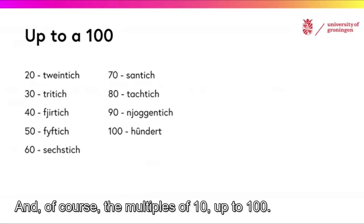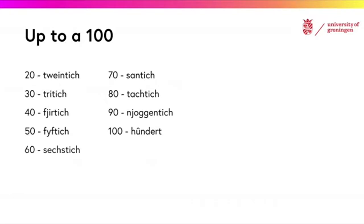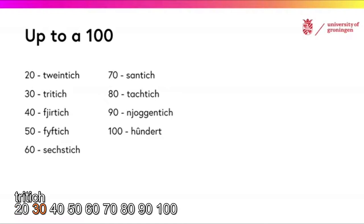And of course the multiples of 10 up to 100: 20, 30, 40, 50, 60.